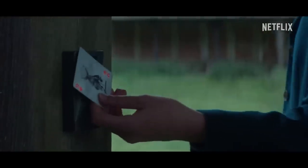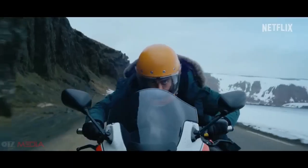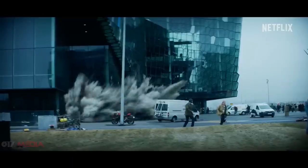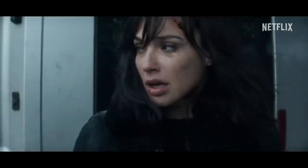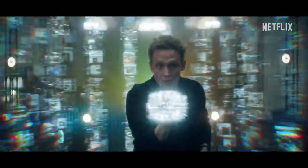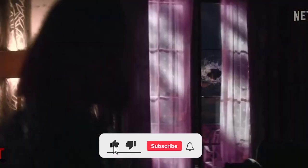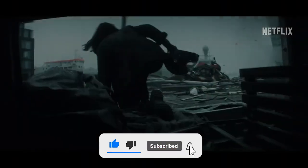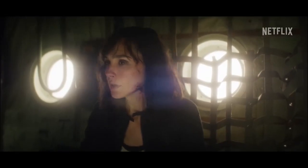That's a wrap for our making-of and trailer review for Heart of Stone. With its star-studded cast, explosive action, and compelling storyline, this Netflix original promises to be a thrilling addition to the spy action genre. Mark your calendar for August 11, 2023, and get ready to embark on a jaw-dropping adventure with Rachel Stone. Don't forget to hit the like button, subscribe to our channel, and share your thoughts in the comments below. Until next time, stay tuned for more exciting movie updates.